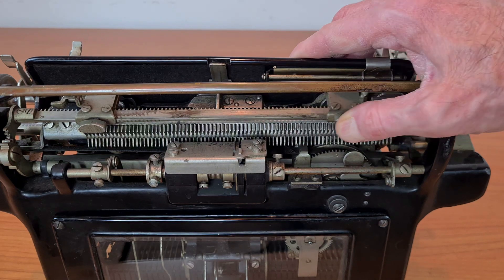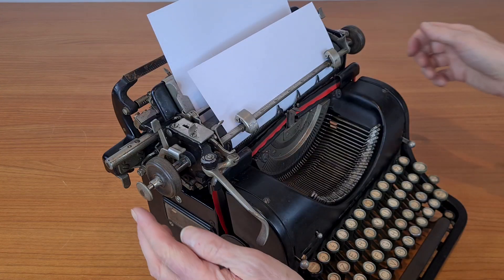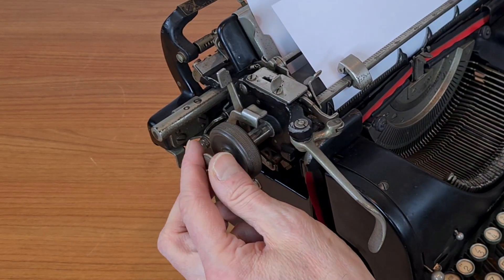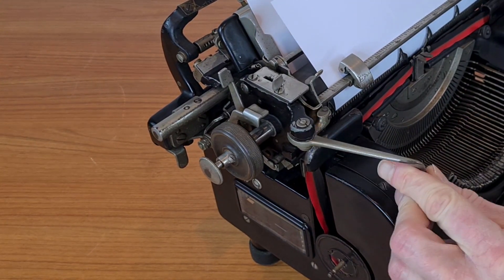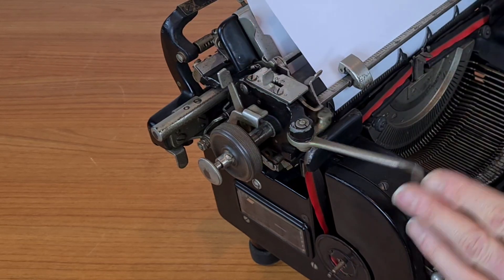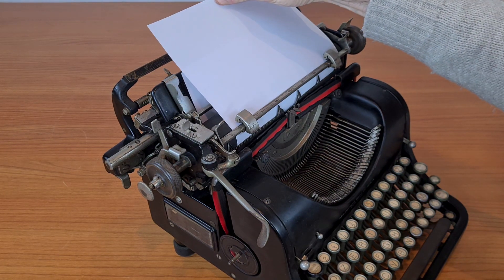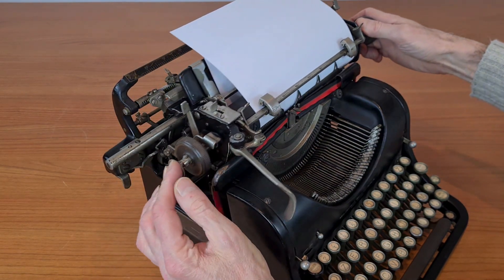These are the margins. This button is to use the roller without the ratchet release. This is the interline.